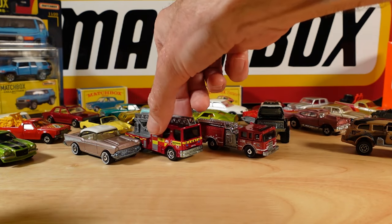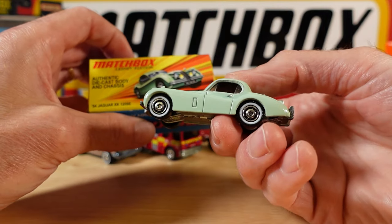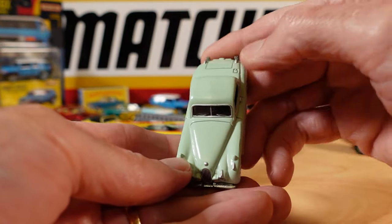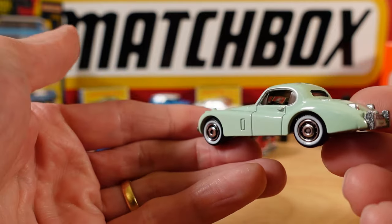I don't not want it - if that's an actual sentence. The 54 Jaguar XK120 SE. Beautiful car, lovely colour, even with a slight imperfection on that roof. White wall tyres.